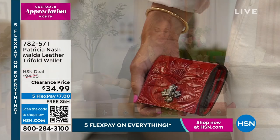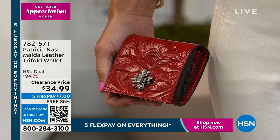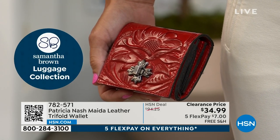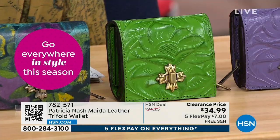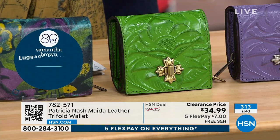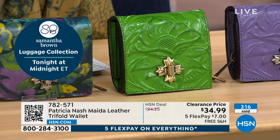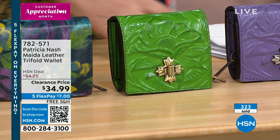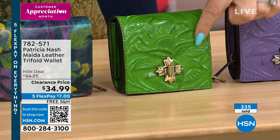My producer Patty tells me these are flying out the door. My guess would be the print one goes first. The bright green — it's called foliage — we have the least amount in that one. Honestly, all of them are kind of limited, but at $34.99 I know a couple hundred of these just flew out the door. More than 300 now. And I'm not surprised at all. This is high quality leather and the tooling is just — how is that done, Patricia?